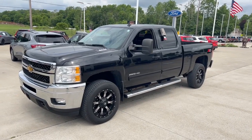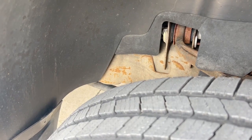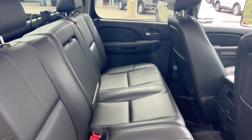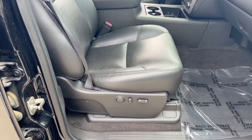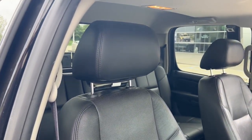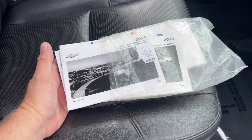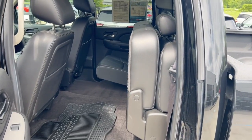Body is very clean. Frame is beautiful. Always garage kept. Tons of room in the back seat. Leather is beautiful. Power passenger seat in great condition. No rips or tears. Still comes with all the factory owner's manuals. Back seats will fold up for additional room.